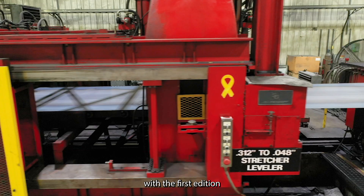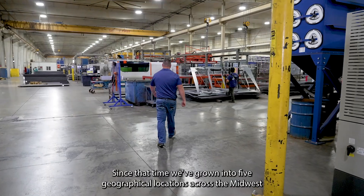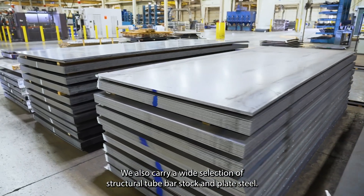McNeilis Steel experienced very quick growth under Pat McNeilis in 2003 with the first addition of our Redbud stretcher leveler line and its coil processing capabilities. Since that time we've grown into five geographical locations across the Midwest with similar capabilities. We also carry a wide selection of structural tube, bar stock, and plate steel.